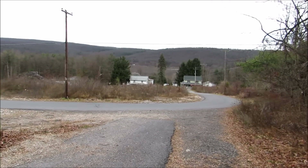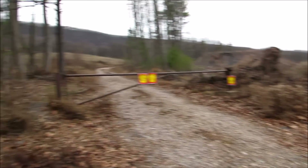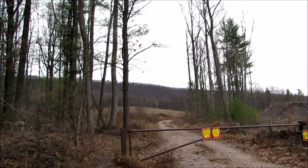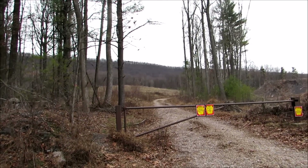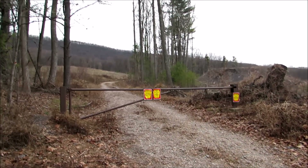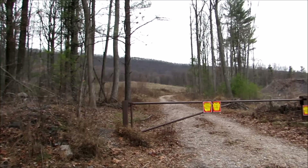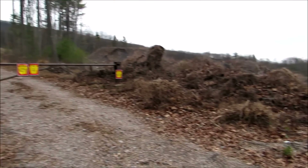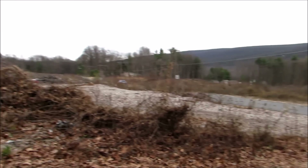All right, today I'm back up in the Williamstown area up here in Dauphin County, and that's Big Lick Mountain up there. There's a tunnel up there that I'm going to look for — that's my second attempt to find it. First attempt I took a wrong trail and I was running out of daylight anyway; it was Christmas Eve so I had to get back for other reasons. So I'm gonna try again.